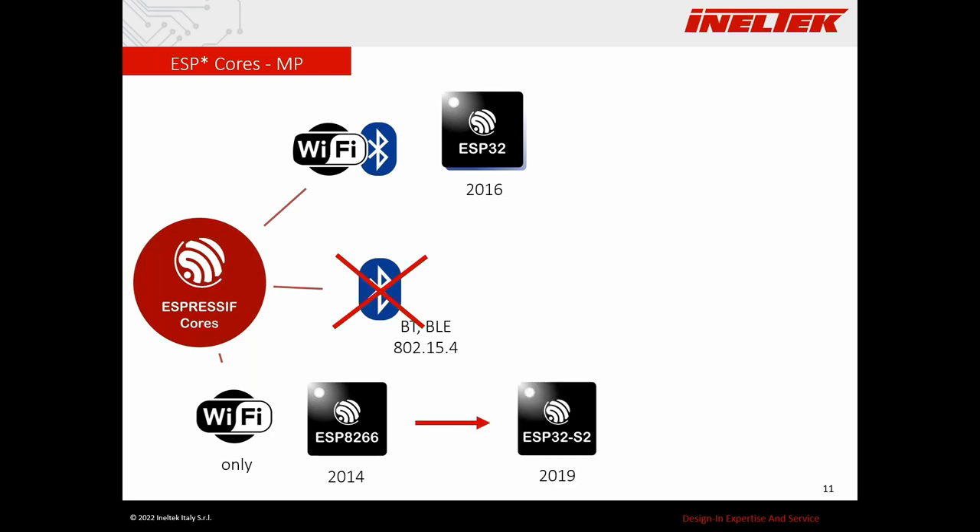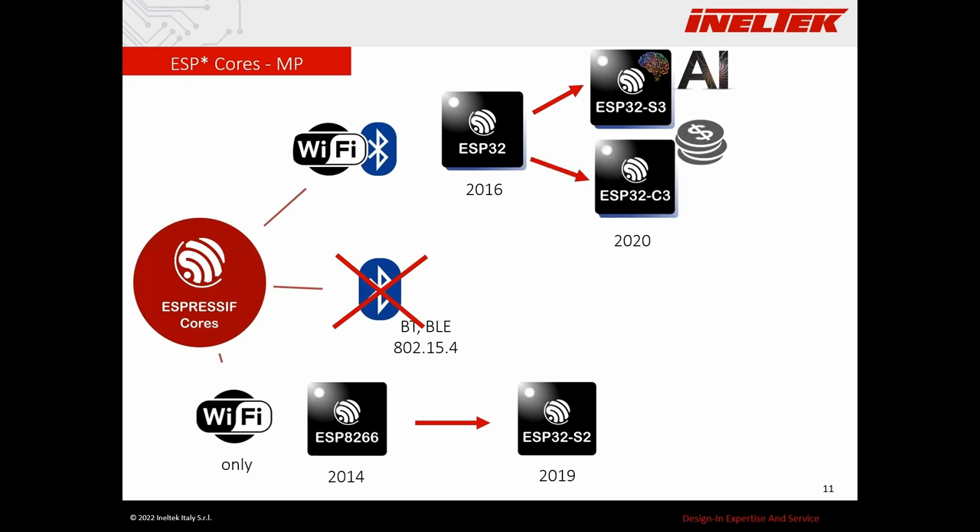In 2019 the ESP32-S2 was released — it replaces the ESP8266 and is a single-core module. In 2020, two very interesting cores were released: the S3, which is the new ESP32 in the sense that it's a dual-core module with the same architecture but with a strong focus on artificial intelligence including a hardware AI accelerator; and the ESP32-C3, the first RISC-V module by Espressif, meant for low-budget applications — it's a single-core module.